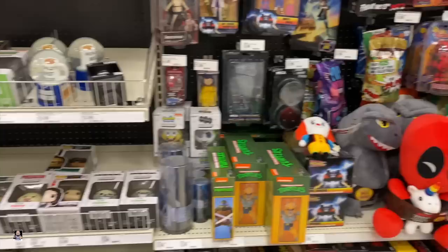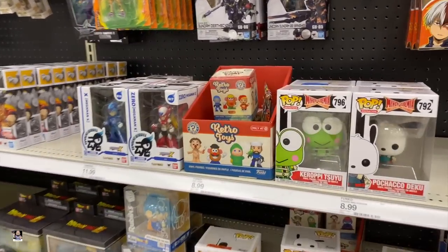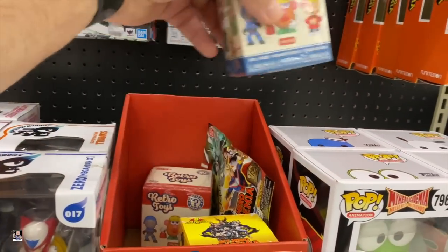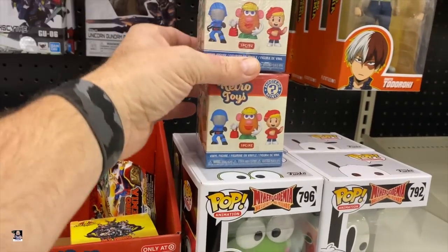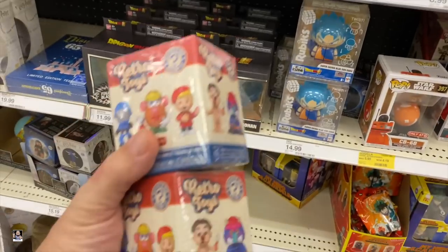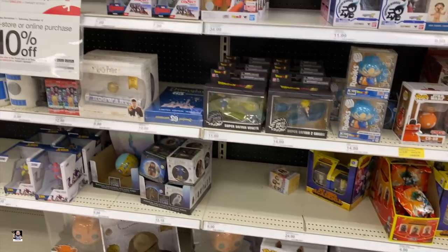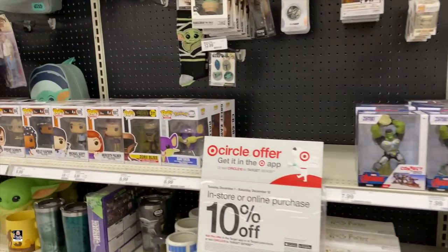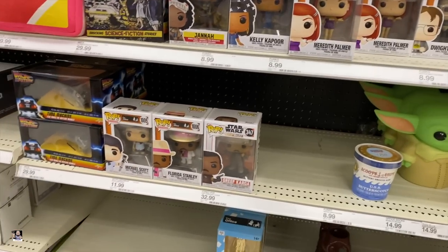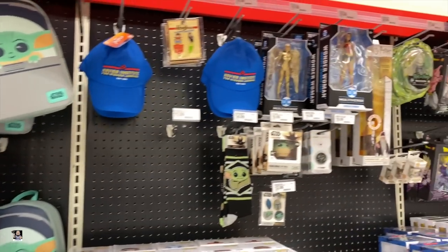Alright, let's head on down. We got some Retro Toys right there. I may pick up — there's two of these, I may pick up these two. Why not? I haven't tried any of these yet. I'm not seeing nothing jumping out at me, guys. Alright, let's move on.